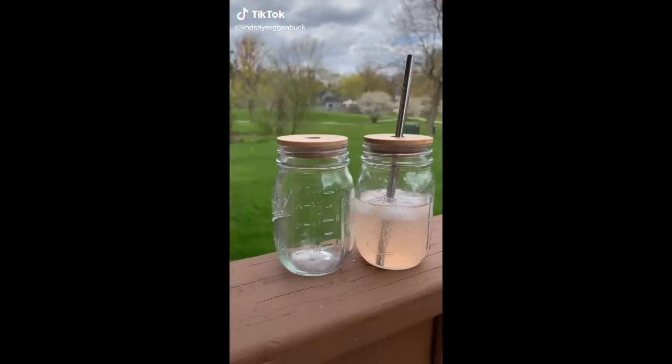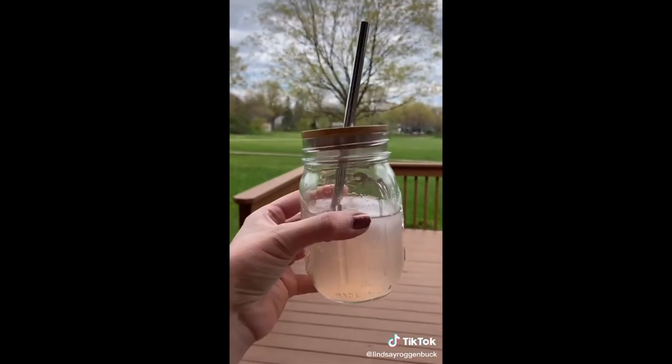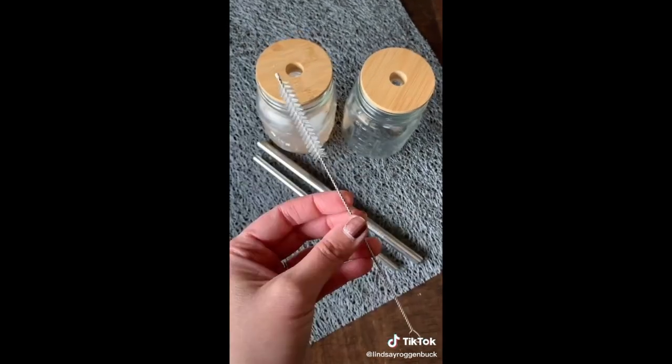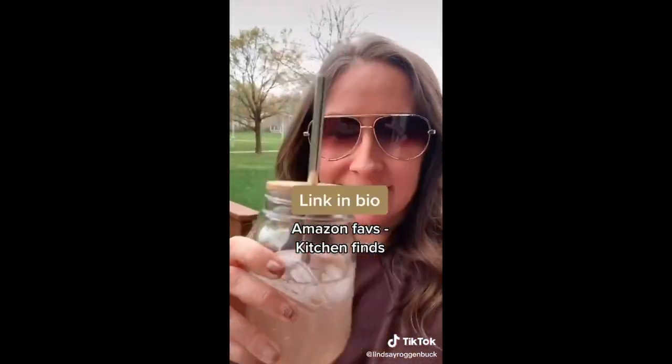You guys are going to love these — how cute are these mason jar drinking glasses? These would be perfect for entertaining out on your porch in the summertime. I love the look of the bamboo lids, and bonus, they help keep bugs out. It comes with two different size straws — a regular size and a thicker size so you can drink smoothies — plus a cleaning brush. Linked in my bio under Amazon faves, kitchen finds.